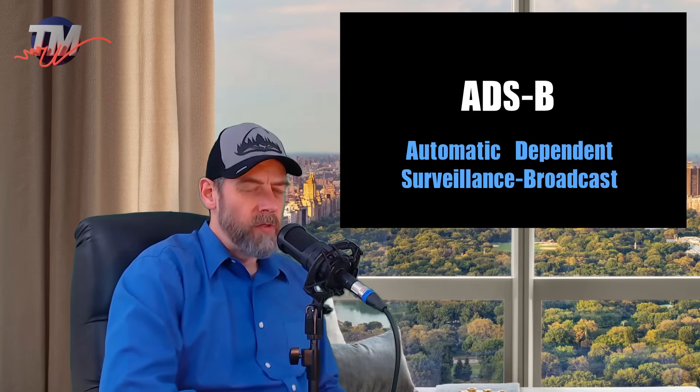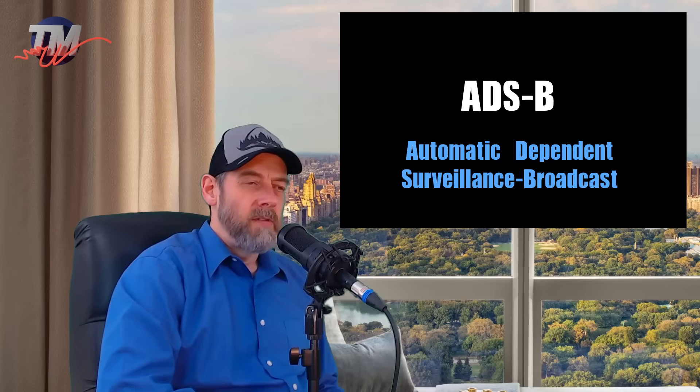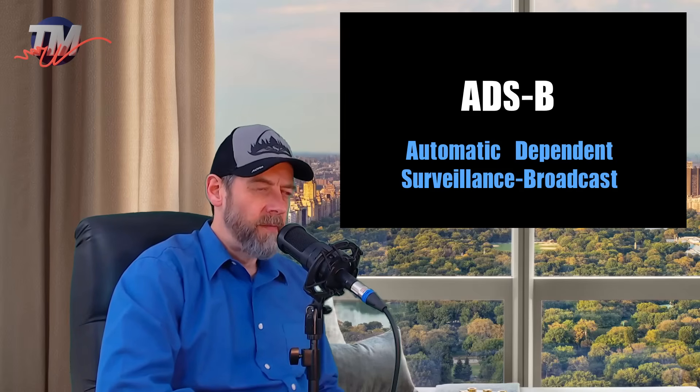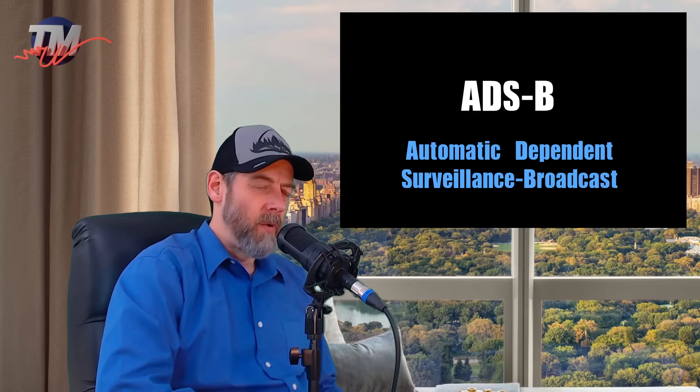It's a system for better aviation safety. So in this video, I'm going to explain what ADS-B is. And if you're wondering or confused, don't worry — most pilots are still confused about it. ADS-B stands for Automatic Dependent Surveillance Broadcast. It's a somewhat unintuitive name for a pretty sophisticated system. So let's see what this Automatic Dependent Surveillance Broadcast system actually is.